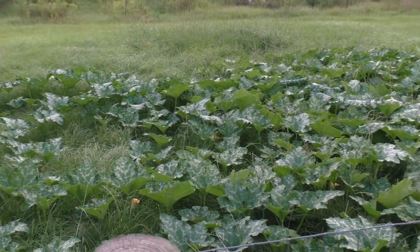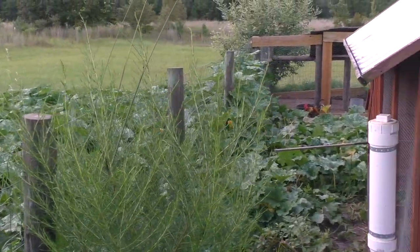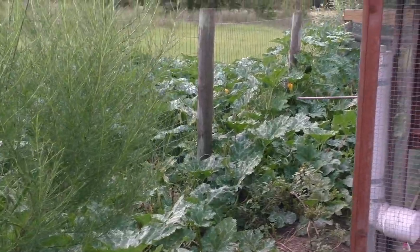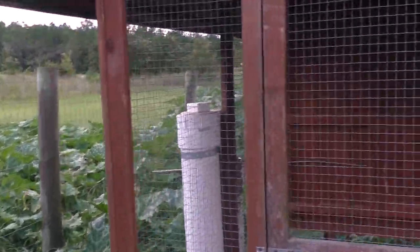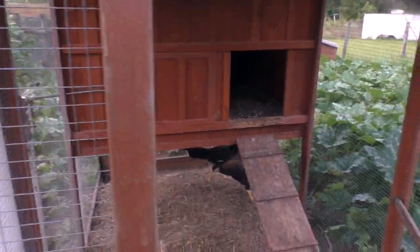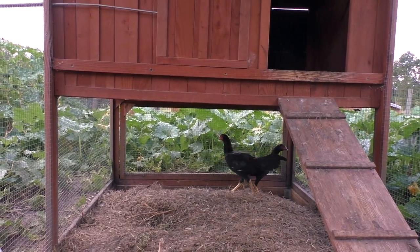We're on the edge of a blueberry field here, and my seminal pumpkins have just taken over this whole area. But in here, let me show you what I've got — I want to make my jungle fowl bigger and fiercer.